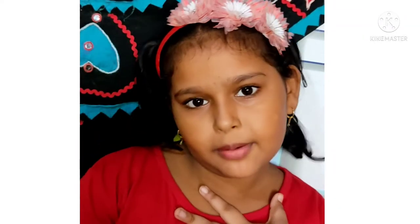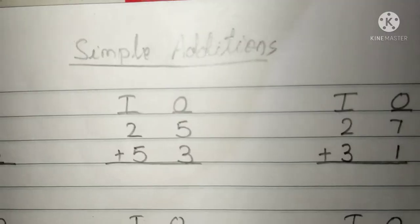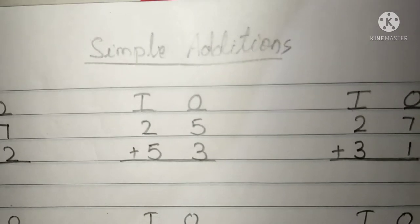Hi friends, welcome to my channel. I am Maradya. Today I am going to solve some simple addition. Let's start.